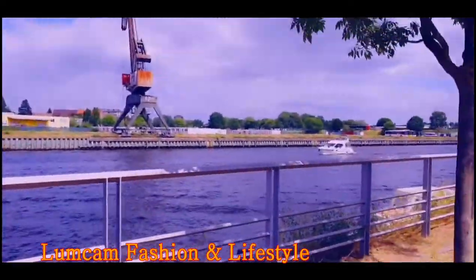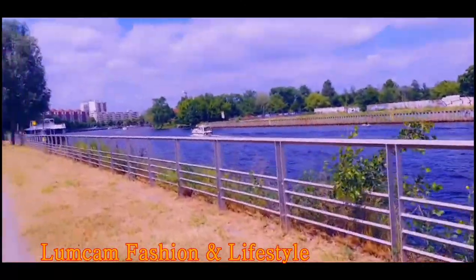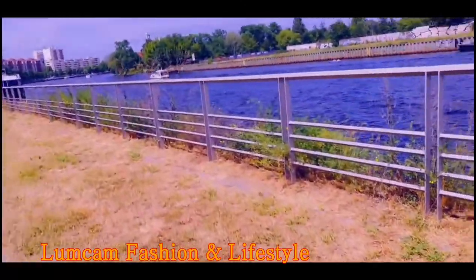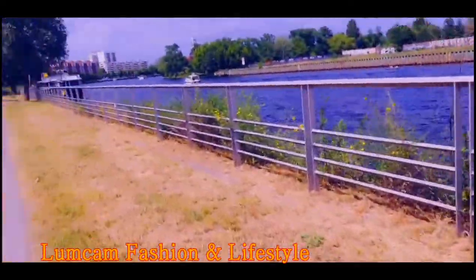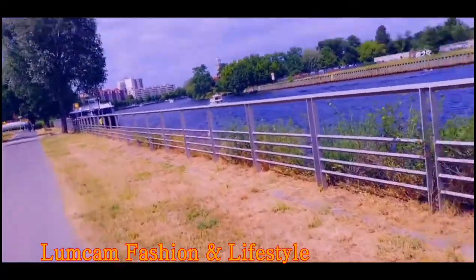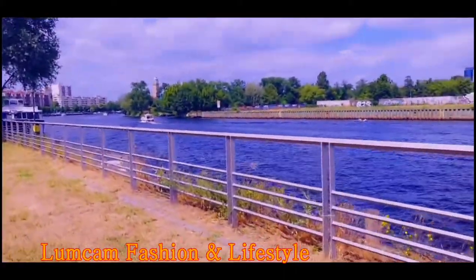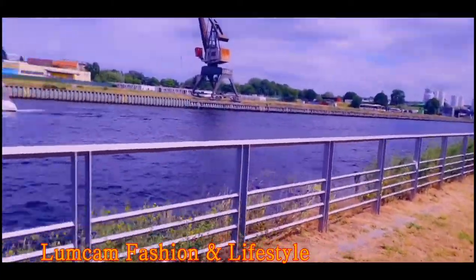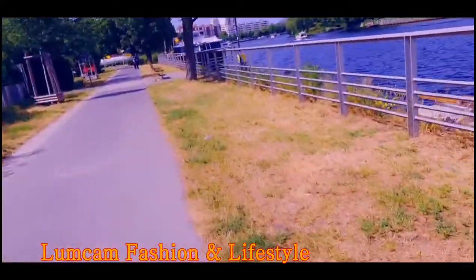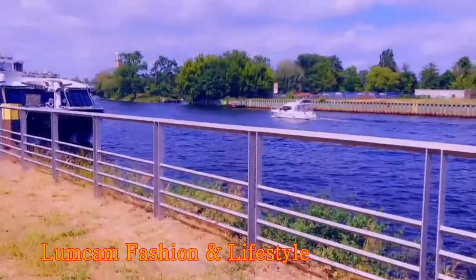How beautiful it is! A lot of people come here normally to take the shade, to go see the city, to get some fresh air. It's really beautiful — you see, guys, what I love about this area is that it is beautiful.